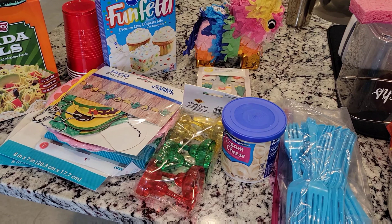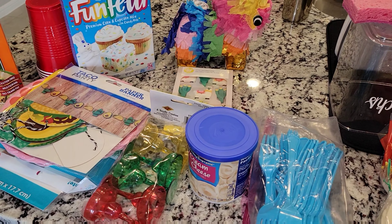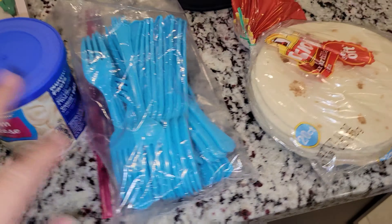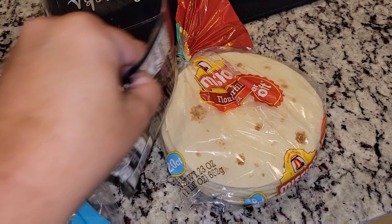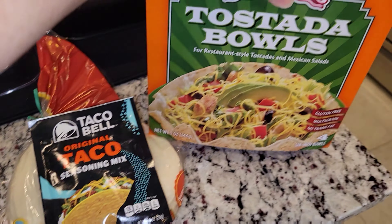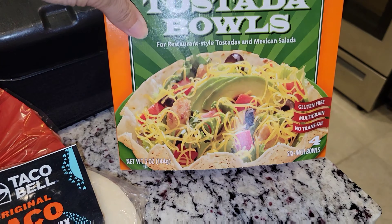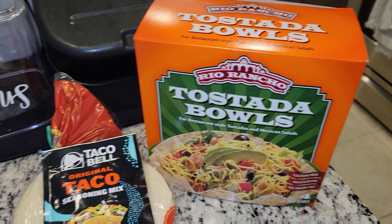Here is everything that I bought for this day. There are a few things I got at a few different places. So I have obviously soft-shelled tortillas, taco seasoning, and I found these bowls at Walmart — it's just a shelled bowl. Kids love that. So we're going to have soft tacos, or you can have a salad, or you can have both.